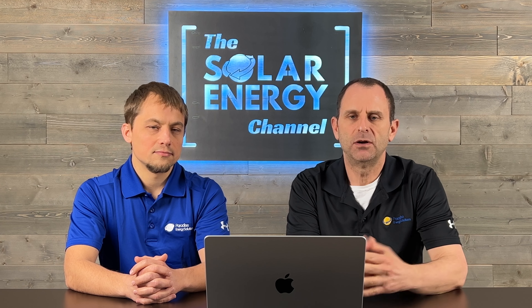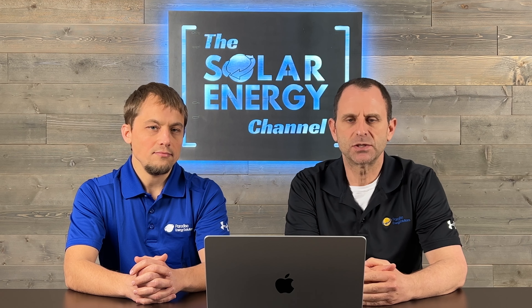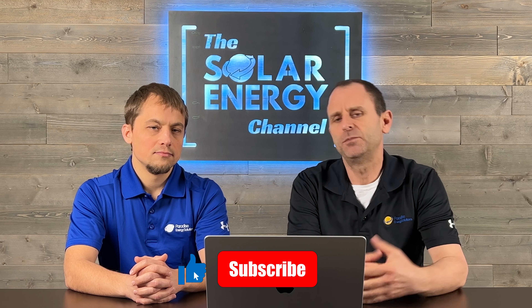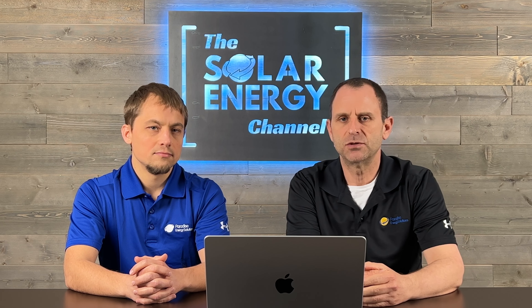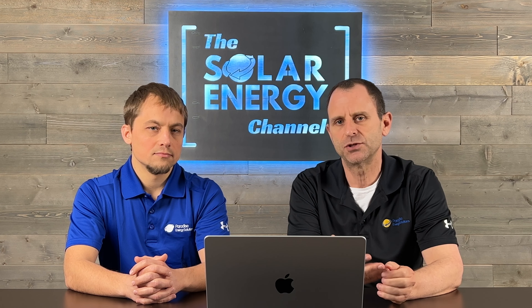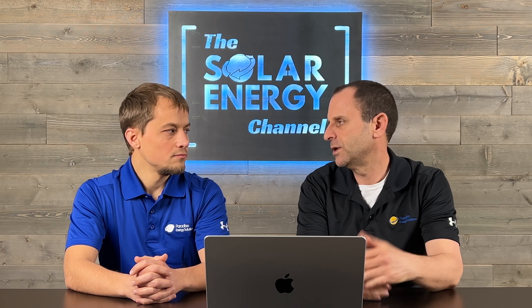Just as a disclaimer, we've reached out to Solar Insure multiple times to request a copy of their actual agreement or contract, and have not been successful in getting a copy. So the information we're sharing today is based on either conversations we've had with Solar Insure or information we've seen on their website. So Larry, first of all, what is Solar Insure?